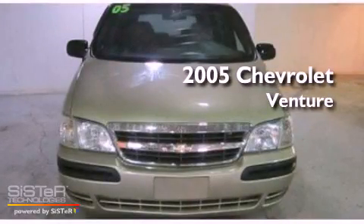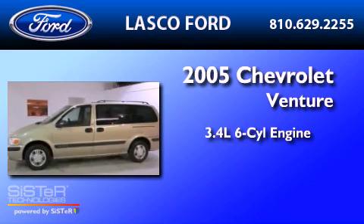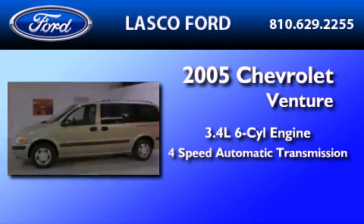This is a 2005 Chevrolet Venture. There's a 3.4-liter, six-cylinder engine, and a four-speed automatic transmission.